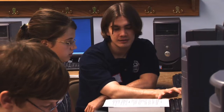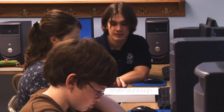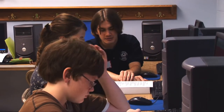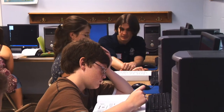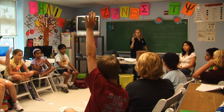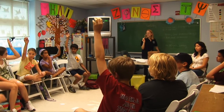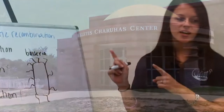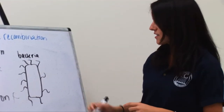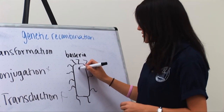I think Fairfax Collegiate has a formula that works. The predominantly college-age instructors inspire the kids and they're close enough in age where the students can sort of identify with their instructors. The convenience, the facility, the consistency in the program — it all works and it's just a very nice package.